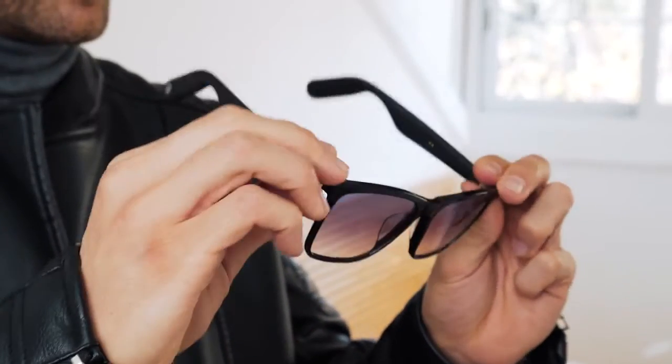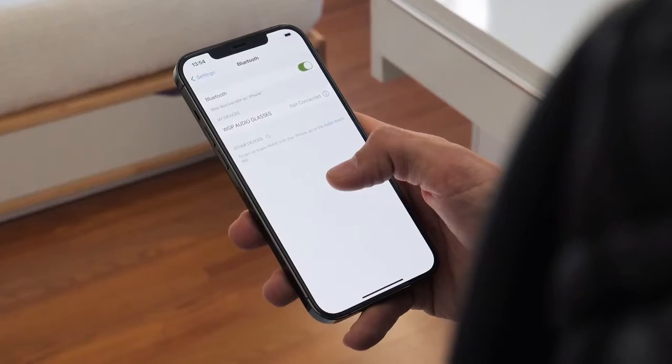The integrated body induction sensors allow the glasses to automatically power on and connect to your phone within three seconds. Connected.